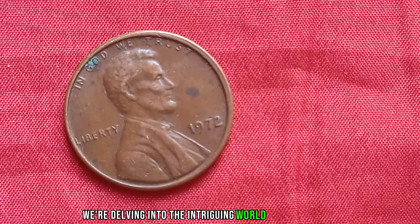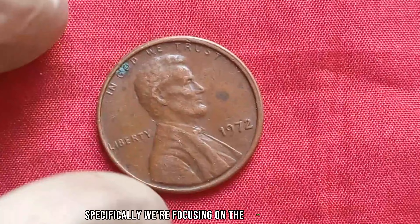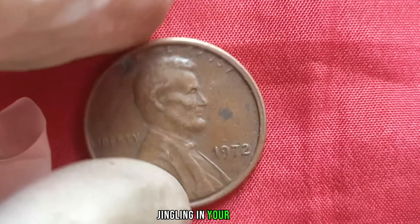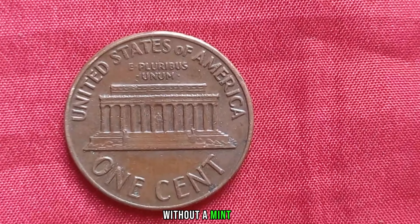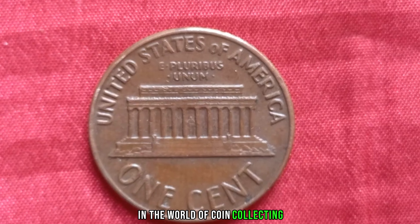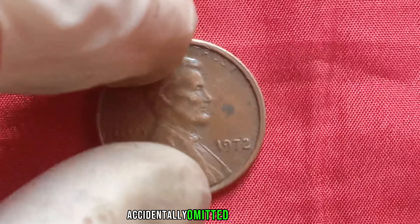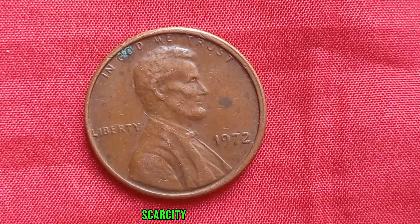We're delving into the intriguing world of numismatics, where a small piece of copper can hold immense value. Specifically, we're focusing on the 1972 Lincoln penny without a mint mark, a rare treasure that has captured the attention of collectors worldwide. Have you ever wondered if the coins jingling in your pocket could be worth more than their face value? The 1972 Lincoln penny without a mint mark is a prime example of how something seemingly ordinary can become extraordinary. In 1972, the Philadelphia Mint accidentally omitted the mint mark, resulting in a limited number of these coins being produced — and as any collector knows, scarcity drives value.